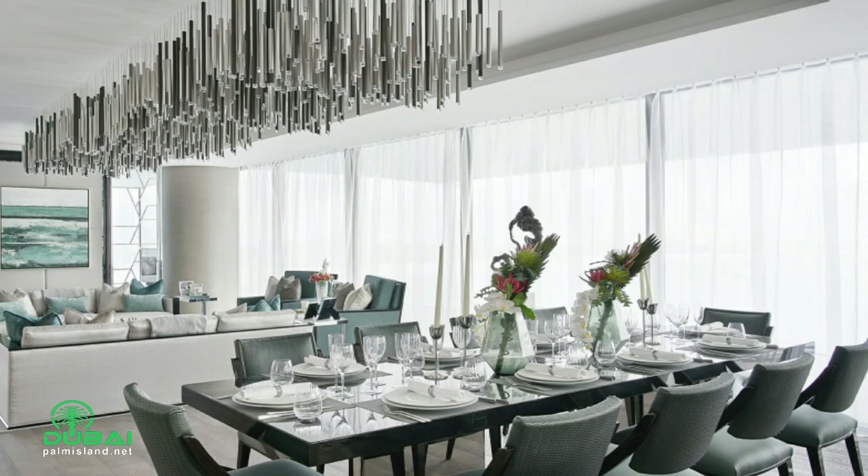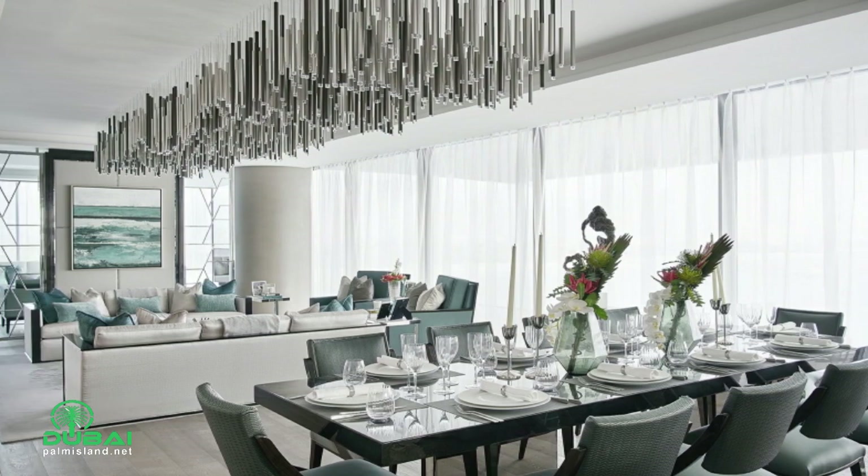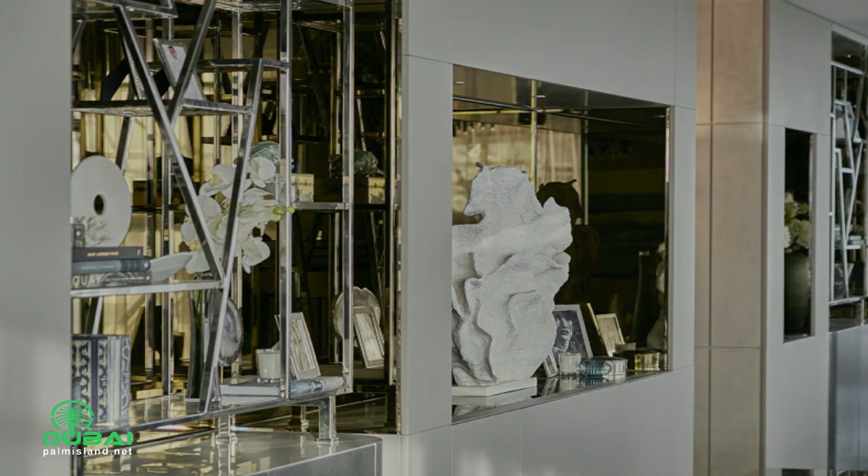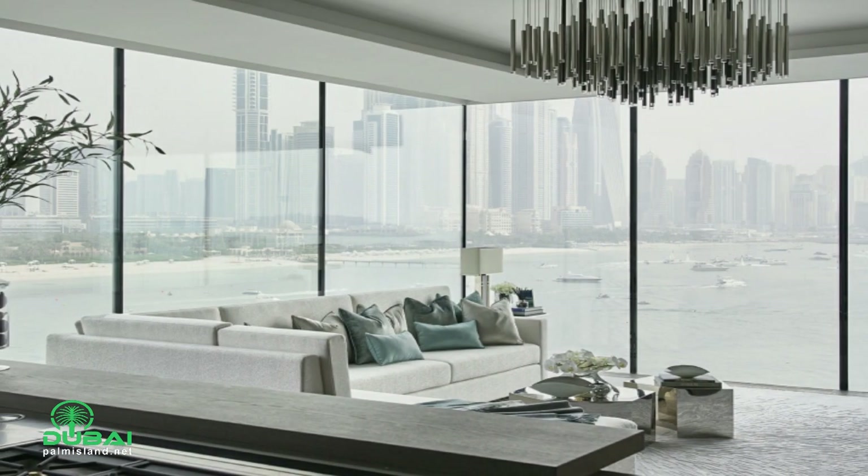The penthouse is opulent, yet refined; delicate, yet bold; soothing, yet inspiring. Its beauty is achieved through many interconnected layers and elements.